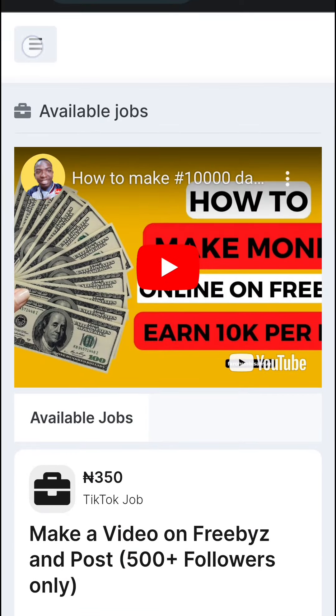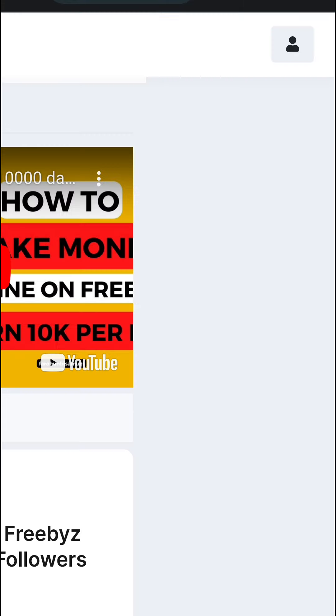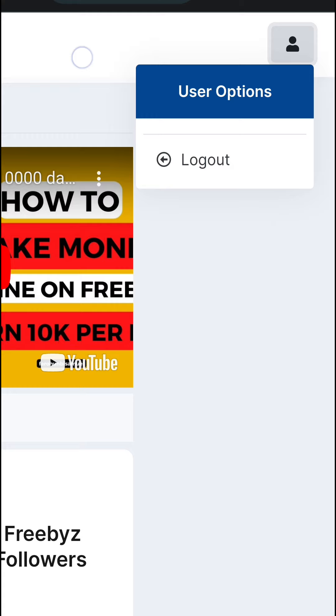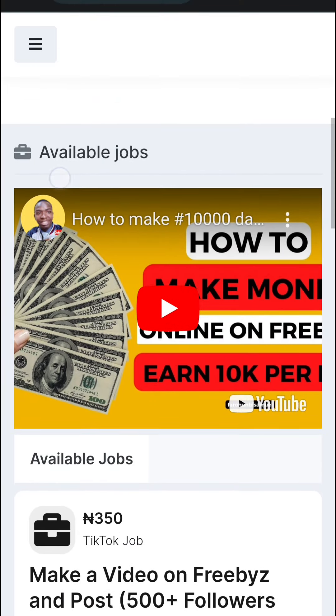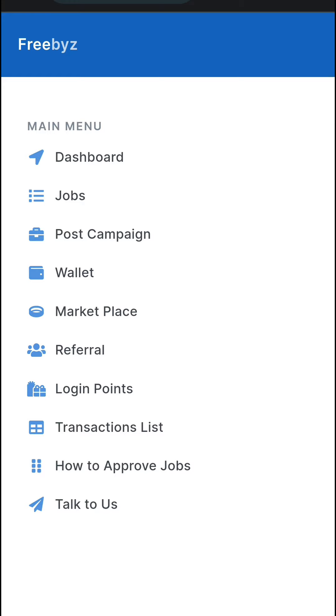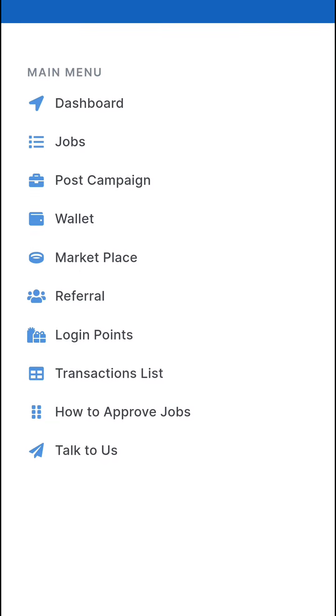To get started, you must be logged in on Freebyz. As you can see, I'm logged in here as a user. When you are logged in, go to the menu bar, where you will see the dashboard. From the menu bar you have Jobs, Post Campaign, Wallet, Marketplace, and more.